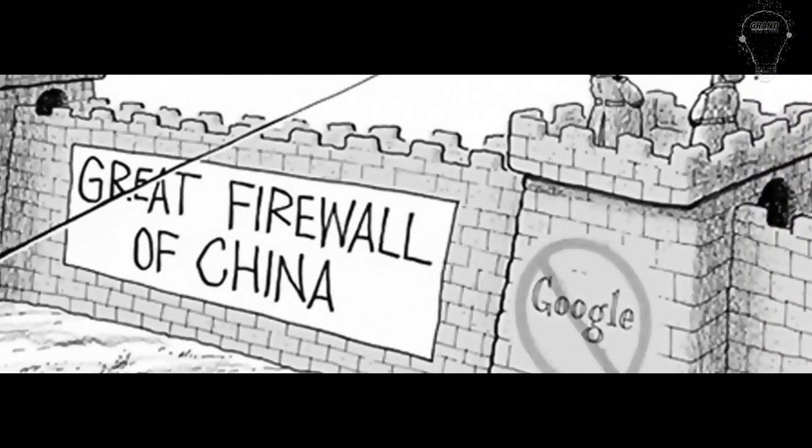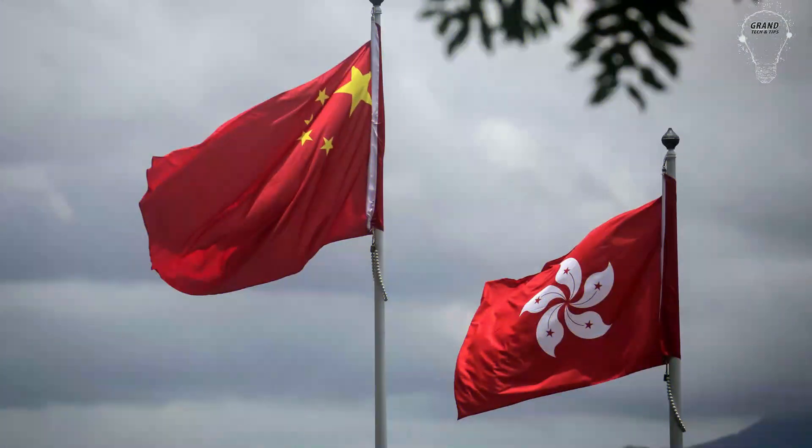Eight, ZenMate cannot bypass the restrictive Chinese firewall, however it does have servers in both China and Hong Kong.